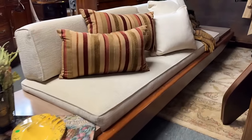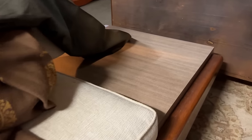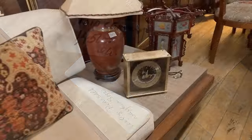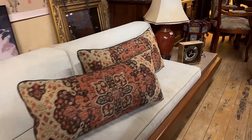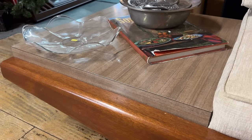You can't get any more mid-century than this platform sofa with the walnut wood and what looks like Formica — these are fantastic. $1,450. These sofas were designed by Adrienne Pearsall for Craft Associates. They measure 126 inches in length with built-in end tables made of walnut. They have a pair priced at $1,450 each, and I've seen these online for as much as $12,000.